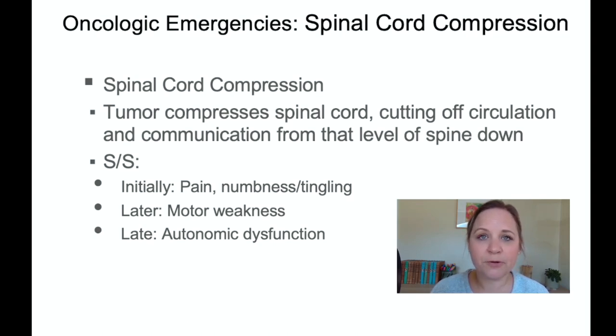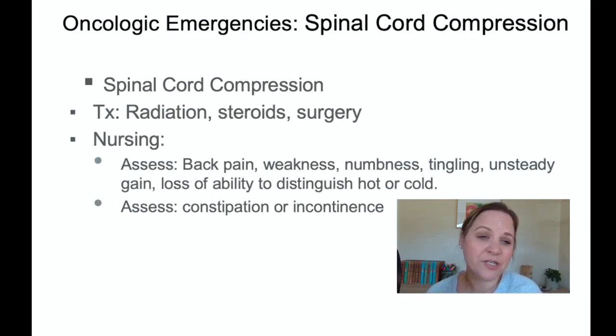Autonomic dysfunction from spinal cord compression can cause urinary incontinence, sweating abnormalities, inability to maintain thermoregulation, inability to regulate heart rate, sexual dysfunction, digestion problems, and inability to recognize low blood sugars — so a patient could be hypoglycemic and not know it. Treatment involves removing the compression through surgery, steroids, or radiation. As nurses, assess for CNS problems, back pain, weakness, numbness, tingling, unsteady gait, loss of ability to distinguish hot from cold, constipation, or incontinence.